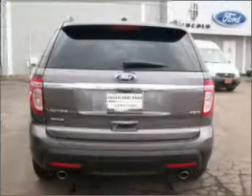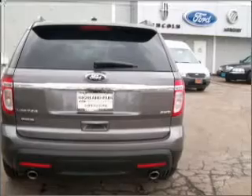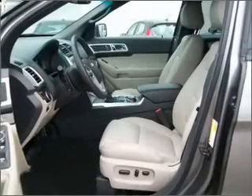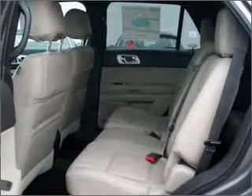GPS navigation will guide you to your destination. Stand out from the crowd with premium wheels. Treat yourself to a premium sound system. You will appreciate the safety feature of anti-lock brakes. The sunroof lets fresh air in.